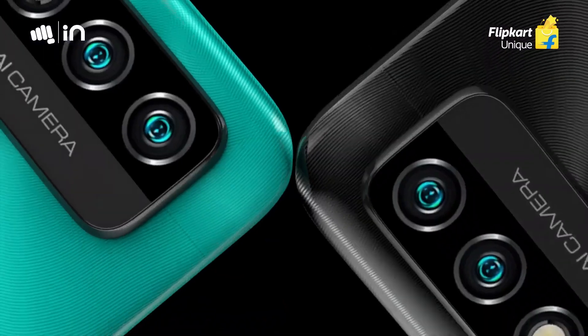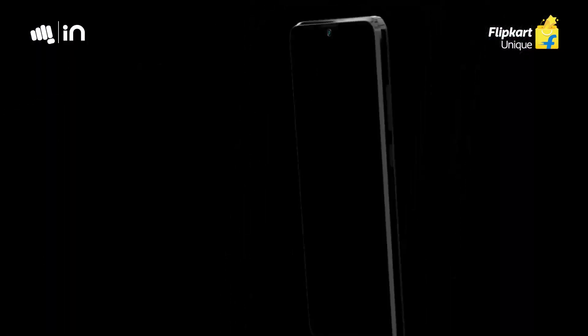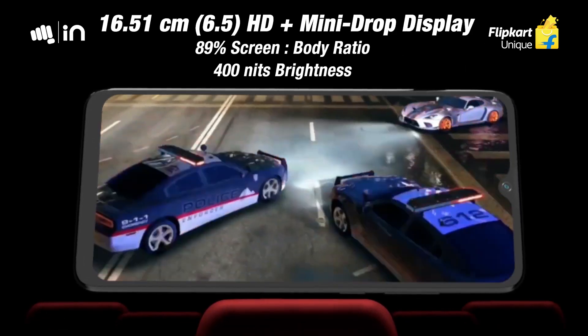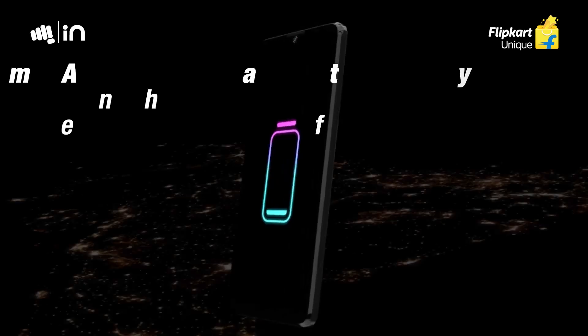This device features a notch display. The rear side has a dual camera setup with fingerprint scanner. The display is 6.5 inches HD+ IPS LCD panel with Gorilla Glass protection. The battery will be a 5,000 mAh setup.